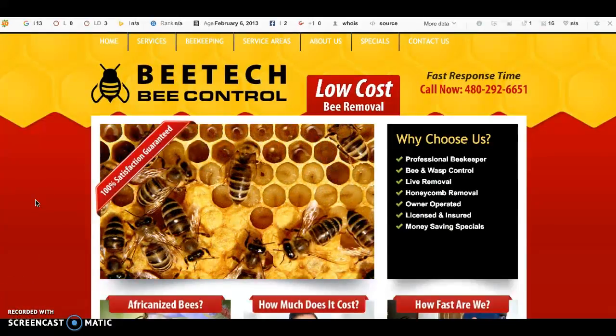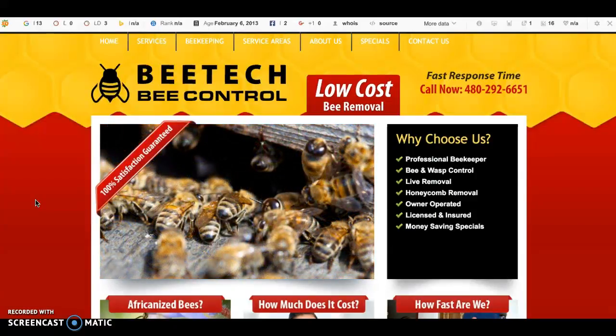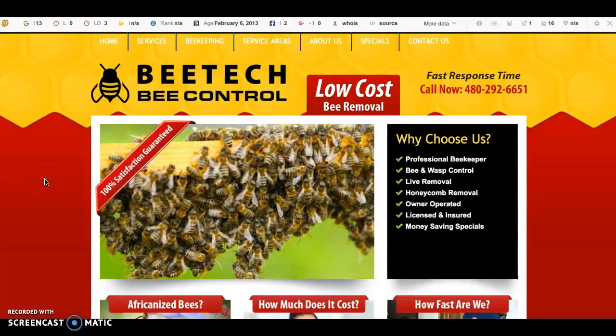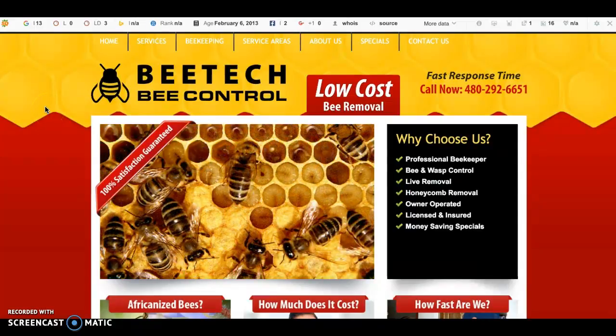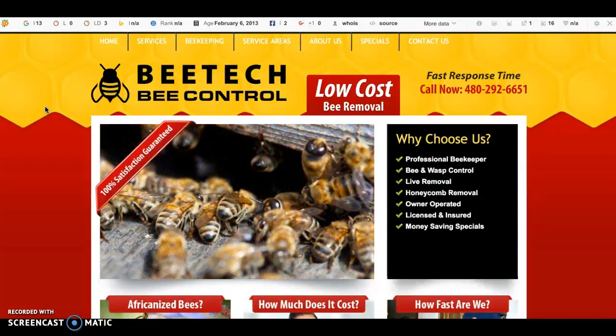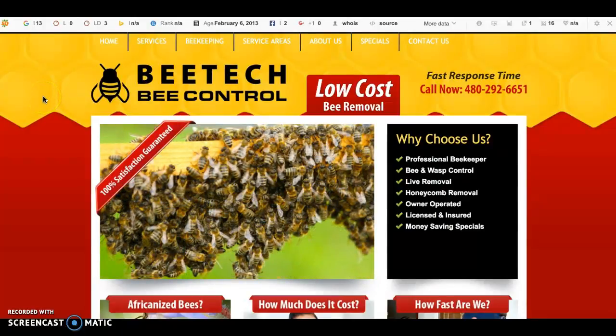I've helped him do washer and dryer repair, I've hung his Christmas lights — I mean almost everything you could imagine. So naturally he came to me and said, 'Hey, I need you to find me a bee man quick.' So I went to Google, found a bee company to come out and handle the job. They did, everything was great, and within a few hours the bees were out of there.